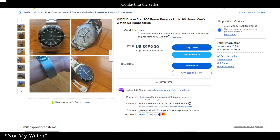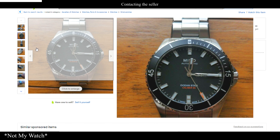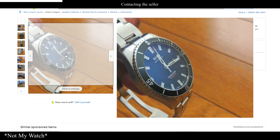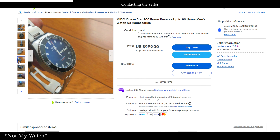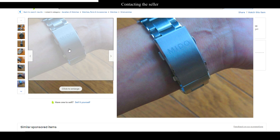Once you've found an item you like the look of and think is a good price — for my Mido Ocean Star I found it going for about £400, which I was quite happy with because normally they retail for about £720 — I then proceeded to watch it and moved on to the next stage, which is contacting the seller.